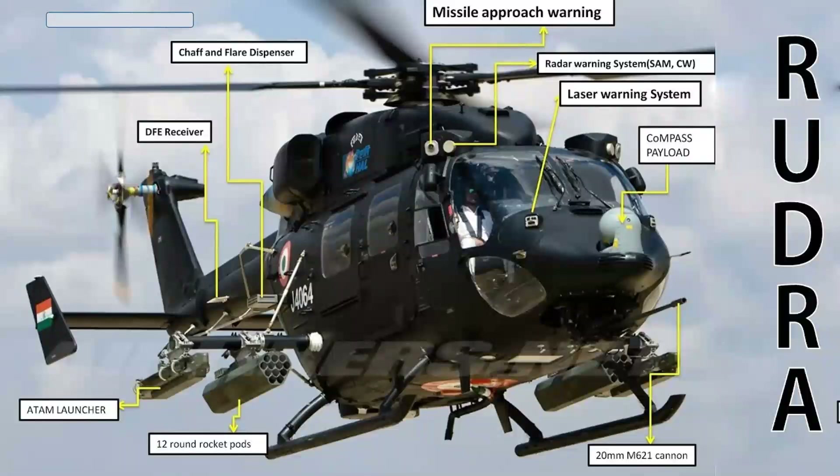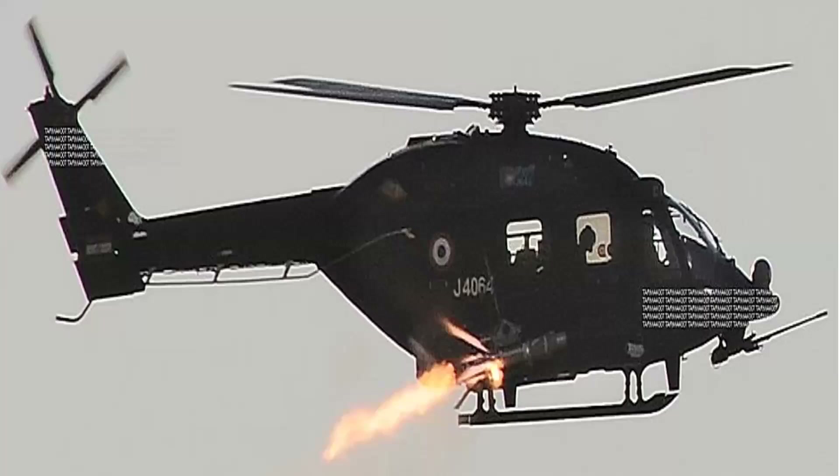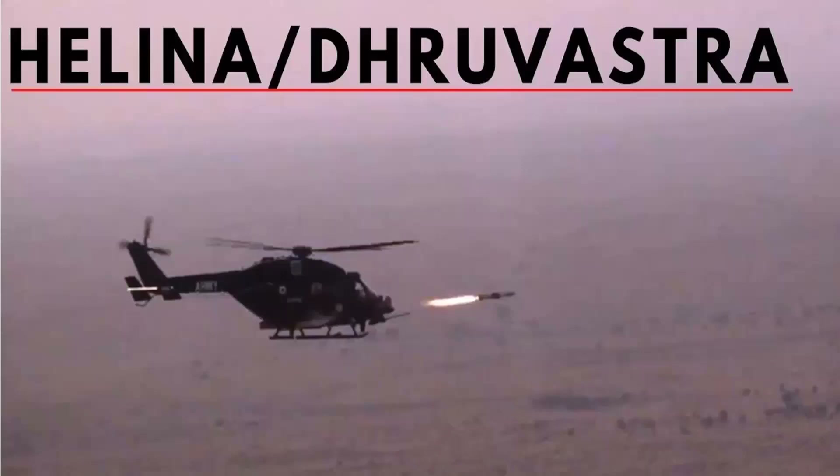The 20mm rounds are extremely lethal in penetrating even heavy armor. Hence, even without missiles, Rudra is extremely dangerous in an anti-armor role. Rudra can carry 4 French Mistral missiles capable of destroying targets within 7 to 10 kilometers range, besides carrying 12 French FZ-275 laser-guided rockets at one time across each of the 4 hardpoints.